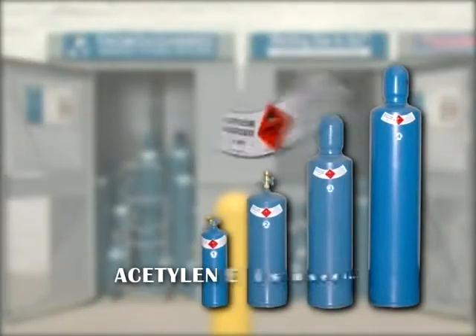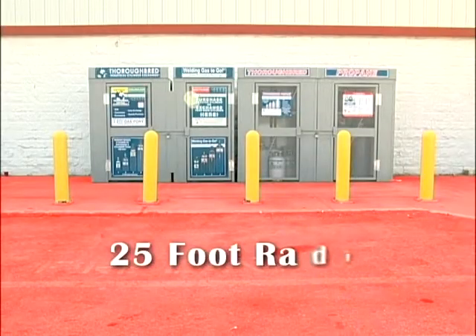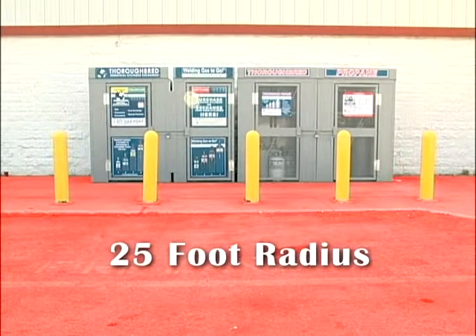Acetylene is used primarily as a fuel gas for welding and cutting applications. Acetylene is a flammable and explosive gas and is considered dangerous. For this reason, smoking and open flames within a 25-foot area is strictly prohibited.